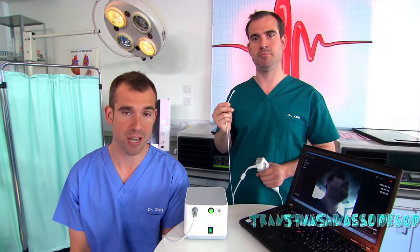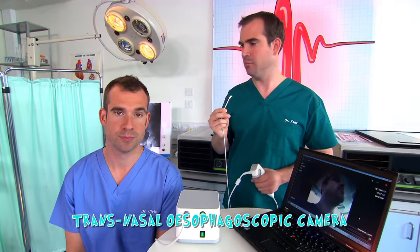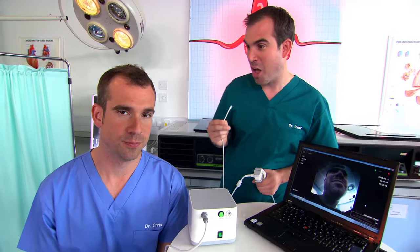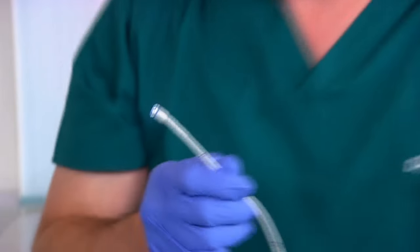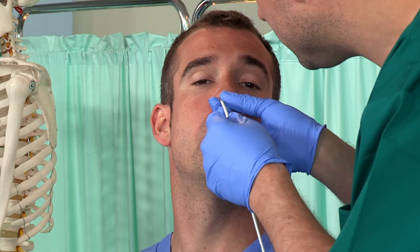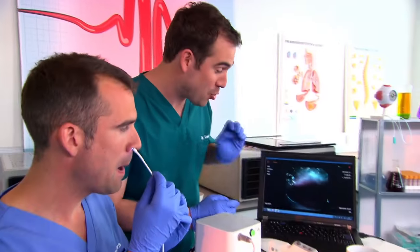We are responsible doctors, and only people like us can use transnasal esophagoscopic cameras. You like saying that, don't you? Yes. Okay, are you ready?